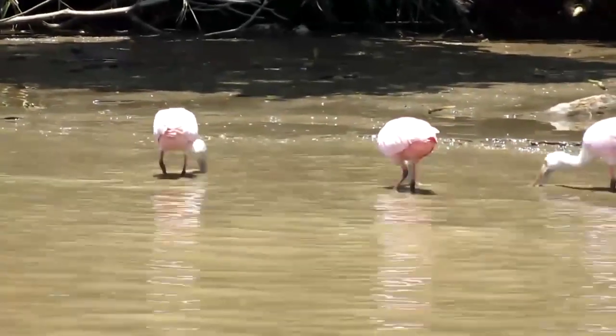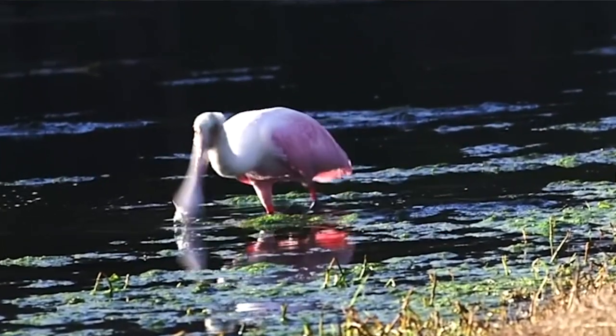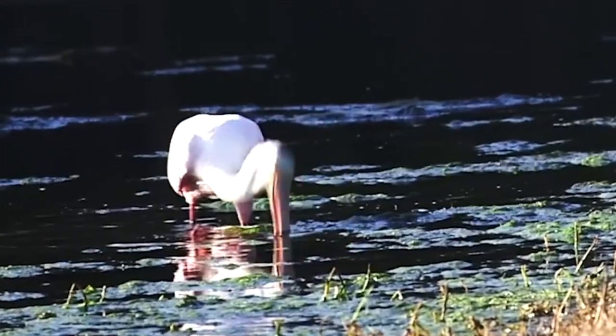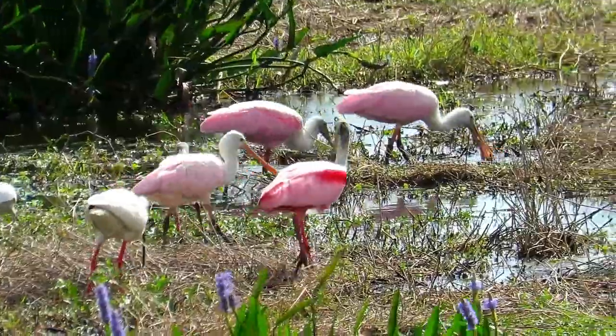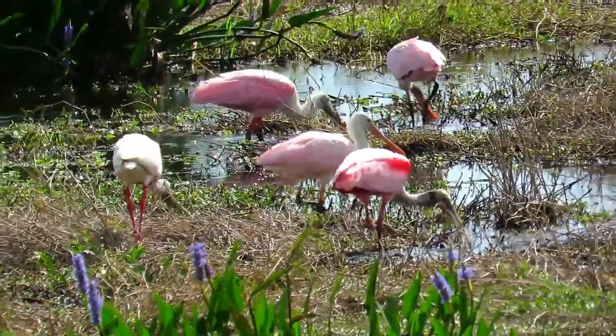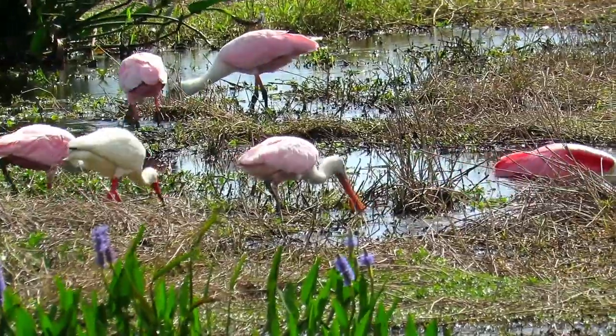The spoonbill moves their head and bill back and forth to sift through mud and shallow waters. Their broad flat bill has sensitive detectors that act as receptors to feel the faintest vibrations made by crustaceans, fish, and insects, which they love to eat.